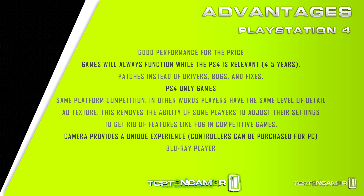Now that we've gone over the PC build, let's look at the advantages and disadvantages of the PS4 versus this $400 PC. For the PlayStation 4, you've got good performance for the price. You know games will always function. While the PS4 is relevant for four to five years, you won't have to worry about upgrading or getting a different graphics card. You get patches instead of drivers, bugs, and fixes — driver conflicts can be annoying for PC gamers. There are PS4-only games. And the gameplay offers same-platform competition where all players share the same level of detail and texture, whereas on PC players can lower textures for higher FPS or remove fog to gain an advantage, which does streamline competition on PS4.